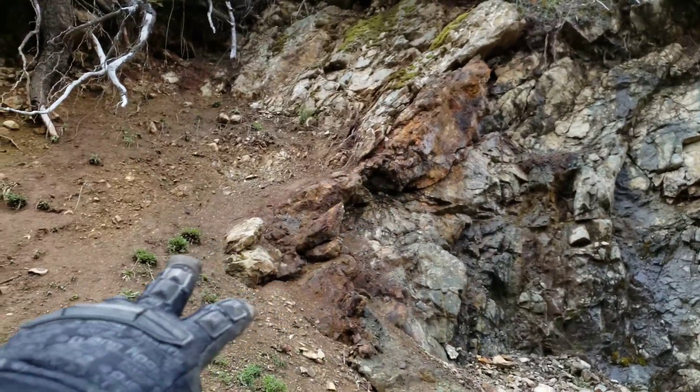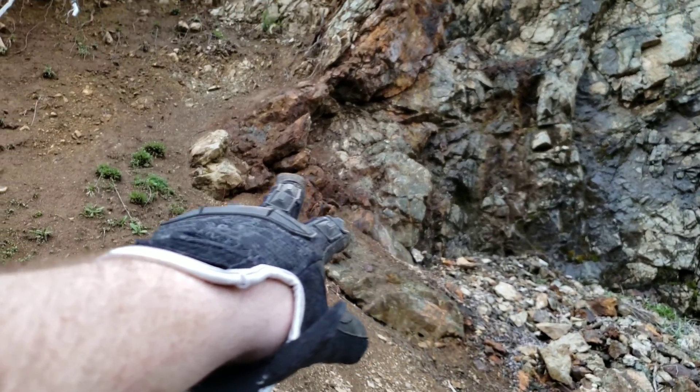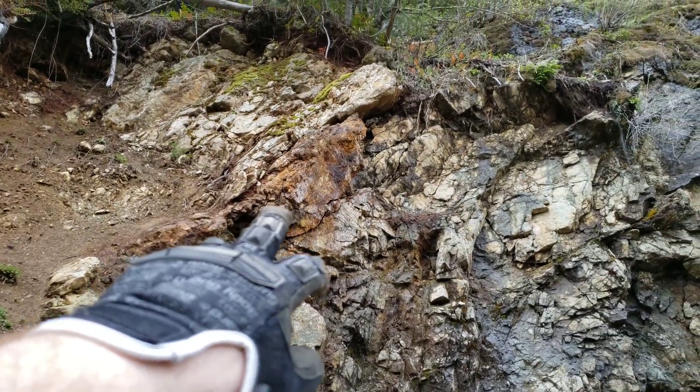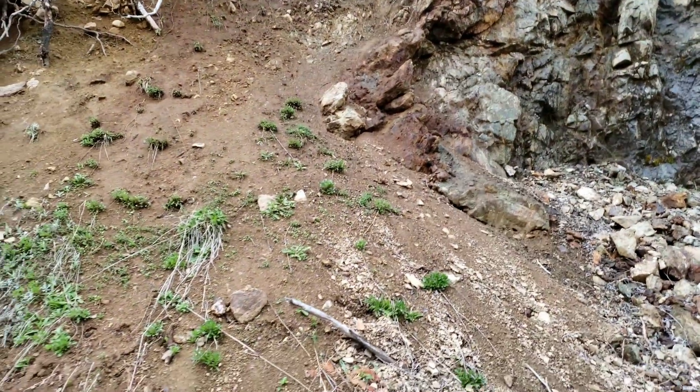Right along here you can see that little grayish patch there, and there you have big patches of sulfides, again primarily iron pyrite and chalcopyrite. So we're going to sample all these and see what we get.